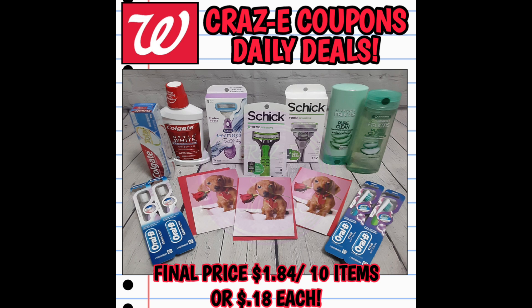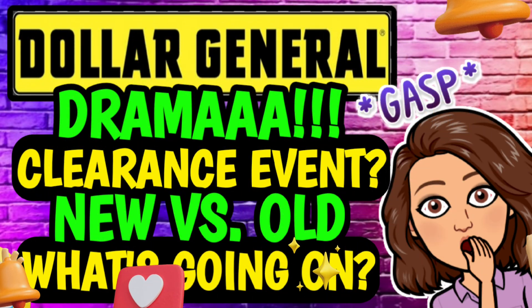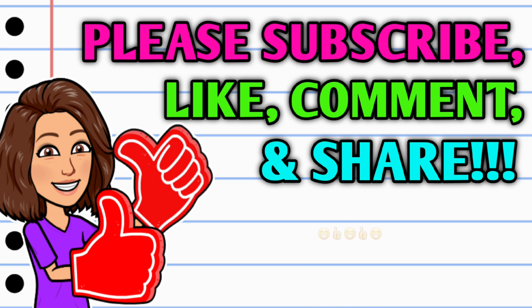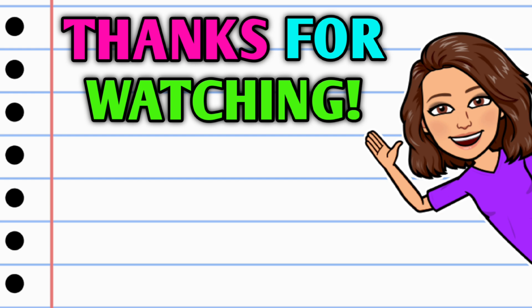Let me know down in the comment section — do you want to see more deals like this one, or would you rather see more in-store deals with register rewards? Which kind of deals are your favorite at Walgreens: register reward deals or Walgreens cash deals? That's going to be it for me for now — make sure y'all stick around, turn on notifications, I have three more videos lined up. Hit that subscribe button, hit the thumbs up, and leave me a smile in the comments. Thank you all so much for watching — I hope y'all have a wonderful day and I'll see you on the next one.